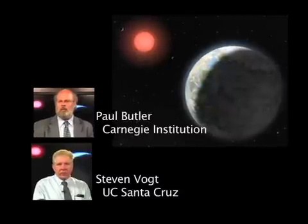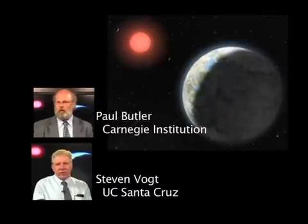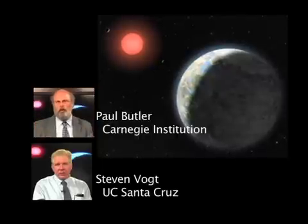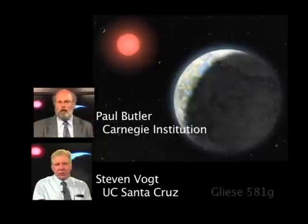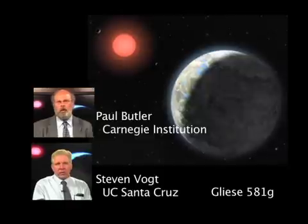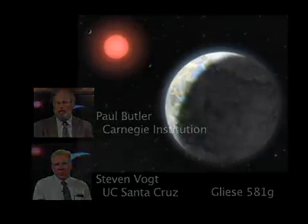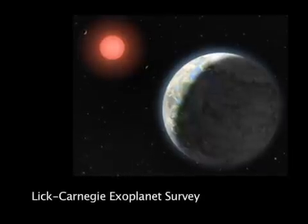Astronomers Paul Butler and Steven Vaught are part of a team that has discovered a new, potentially habitable, Earth-sized planet. The planet is Gliese 581g and orbits the star Gliese 581 about 20 light-years away. The discovery is the result of an 11-year study by the Lick Carnegie Exoplanet Survey.